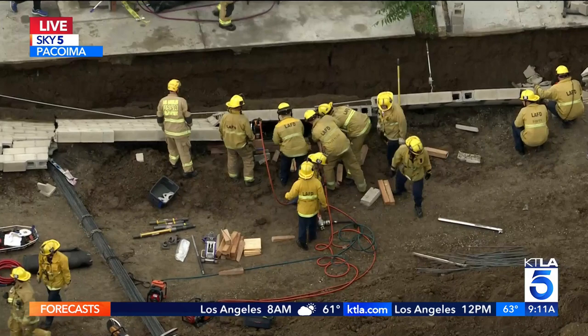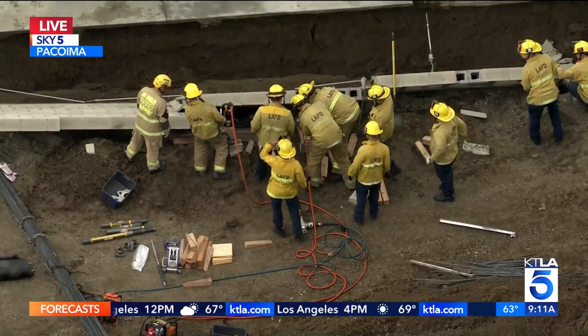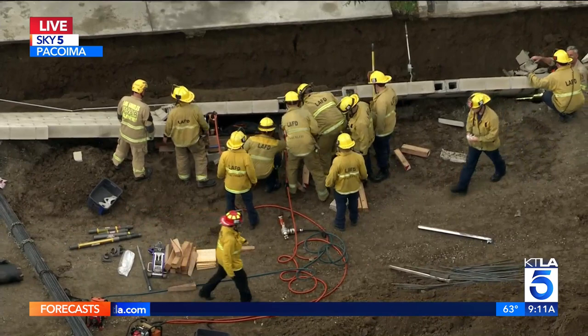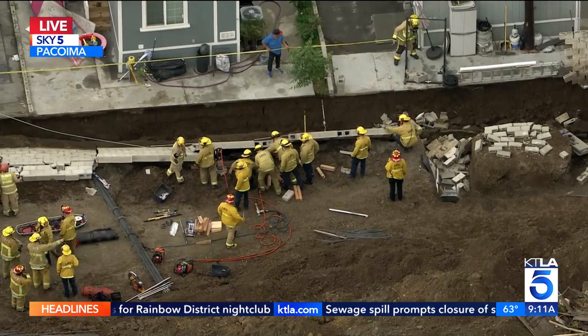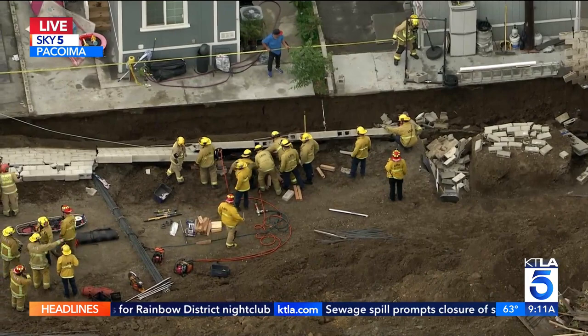More resources showed up with more tools, and they're putting them all to use. Over a dozen firefighters are working on getting this person out from underneath the concrete wall, which is an incredibly delicate job and a really scary situation for the individual underneath. They've already rescued one person who was transported to a hospital — one of the construction workers — and there's still another person trapped underneath. We're going to continue to watch this situation in Pacoima and bring an update when we get more information.